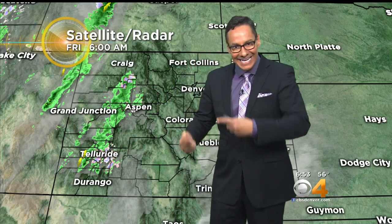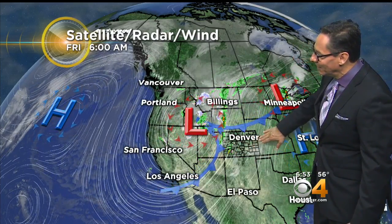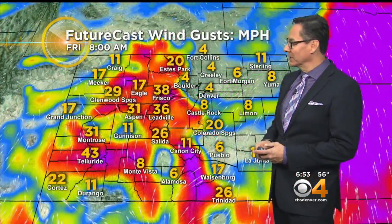Satellite and radar together already showing some rain and some high mountain snow in western Colorado. That's the first sign that this weather change is coming into play. But ahead of it, we have big southwesterly winds, and so everything east of the Continental Divide is going to be warming up and drying out.